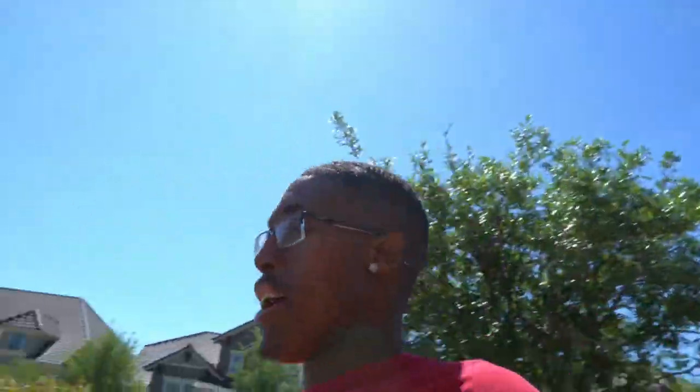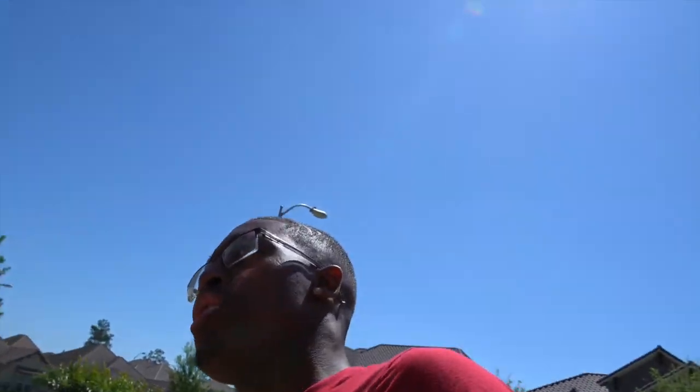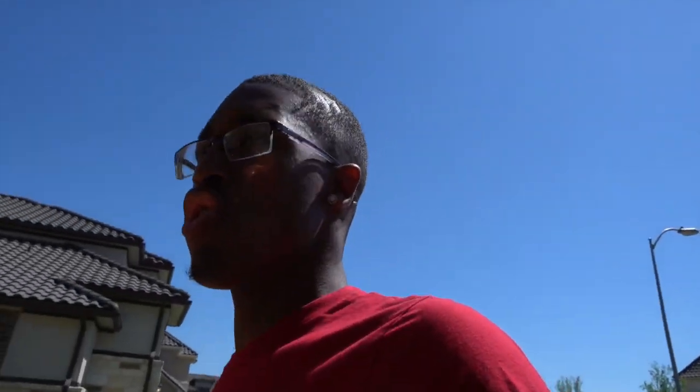I want y'all to know one thing — if I got any young boys watching me right now, even if you're older: never give up on your dream. Never. Because you never know where God will take you in life, especially when He sees that you're doing your best. I've told them this — one thing about life that I live by that helped me get to where I am today: you gotta have 100% faith in God with anything.